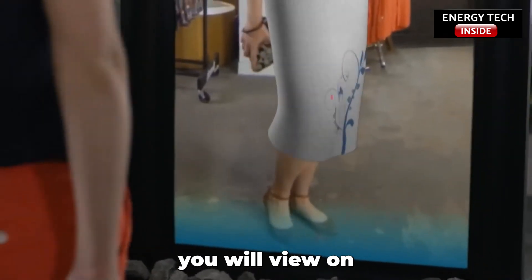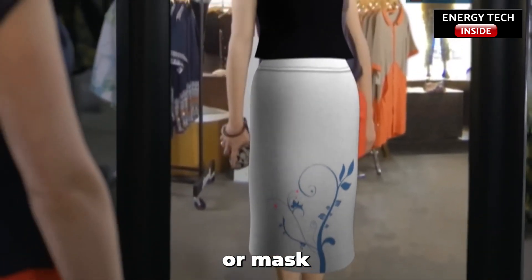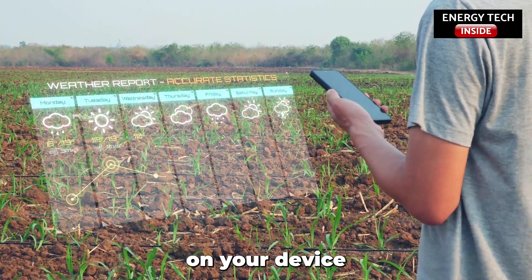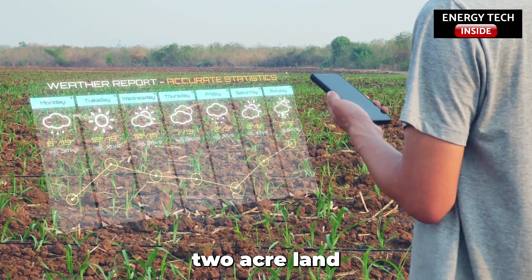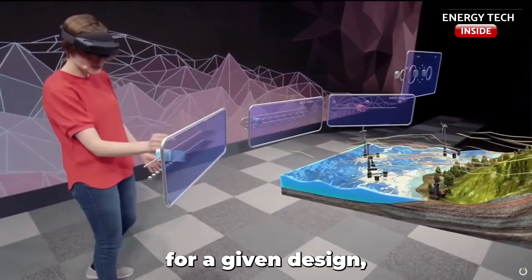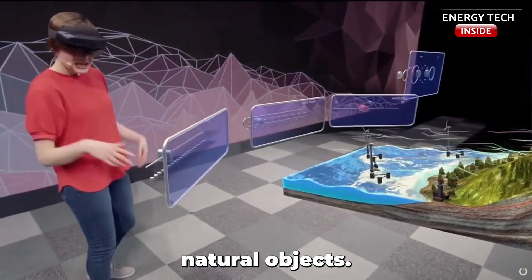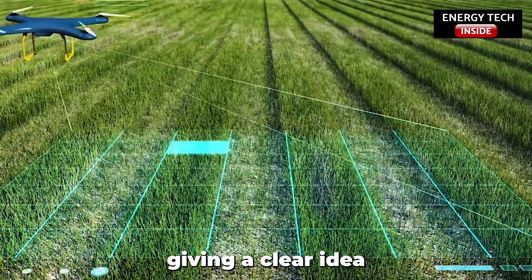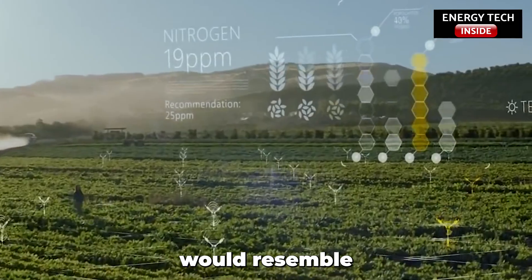The sensory information you will view on the screen can be additive or mask the natural environment. For example, when you open an Augmented Reality ready application on your device to see what your 2-acre land would look like after construction and maintenance per a given design, you will not encounter any natural objects. Instead, you will view and experience only the virtual objects, giving a clear idea of how your land would look.